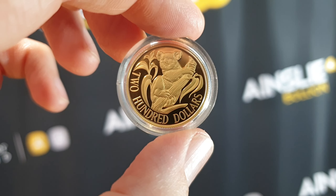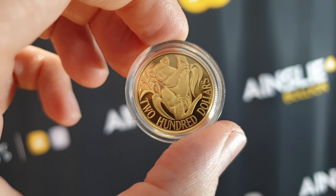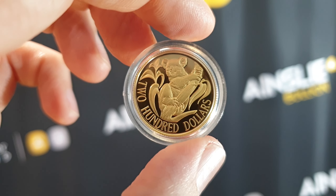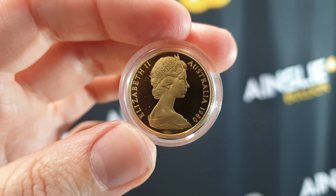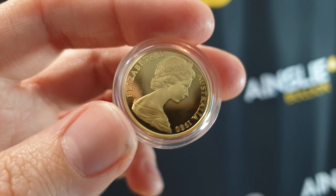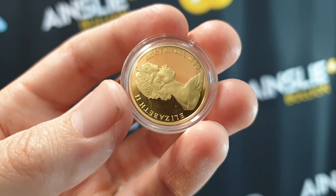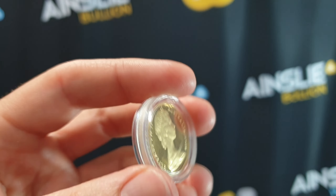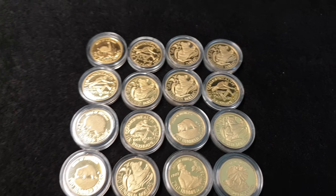Let's take a quick look at the design. Of course you have the koala right there — I really like it — with the $200 denomination face value. On the obverse you have Her Majesty Queen Elizabeth II, may she rest in peace, along with the year. This happens to be a 1980, so the first release of the koala coin.